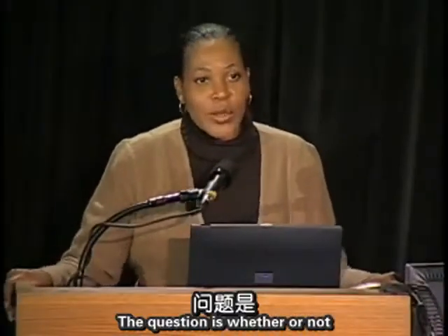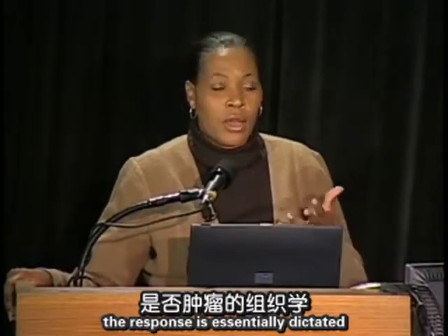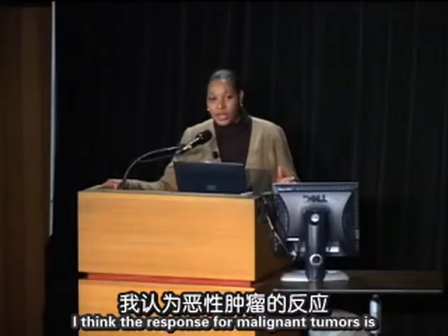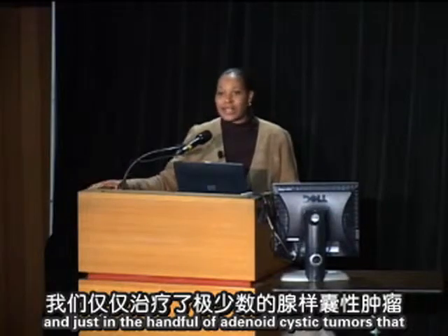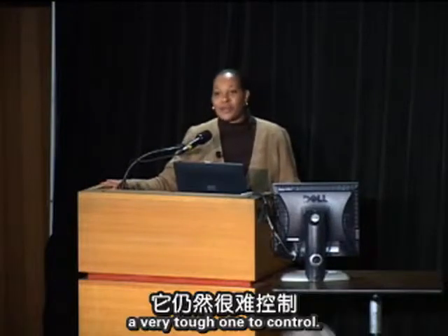Question: Have you treated bones other than the spine? Yes, we have treated other bones besides the spine. Question: Is response dictated by tumor histology? Yes, response for malignant tumors is often dictated by histology. For adenocystic tumors specifically, in the handful we have treated, it is still a very tough tumor to control.